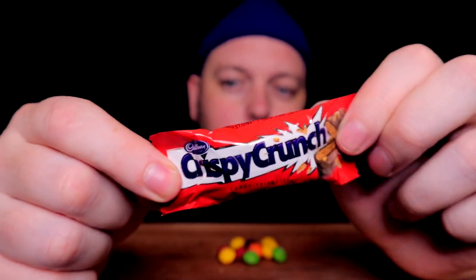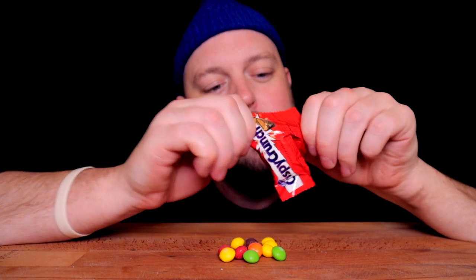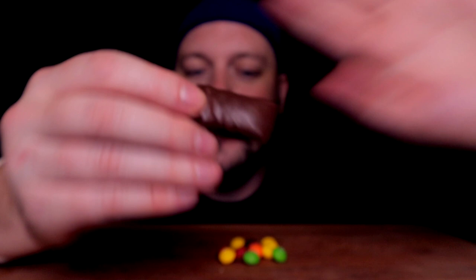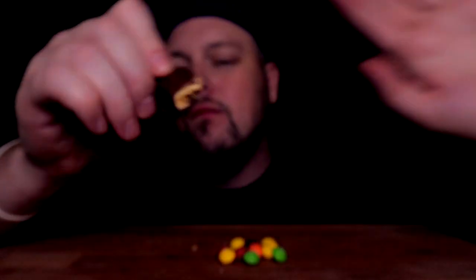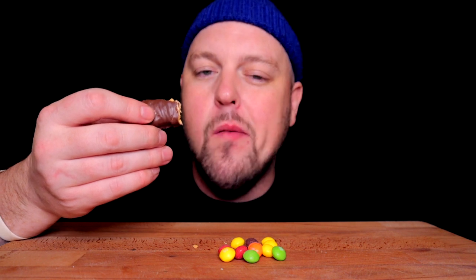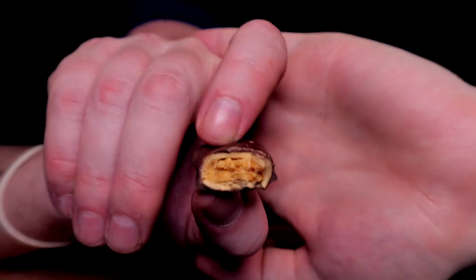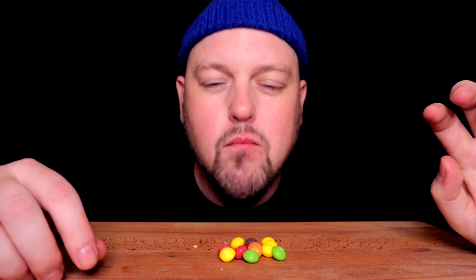My favorite bar, probably ever — Crispy Crunch. This or a Score. This, Score, Wonder Bar, KitKat, and Mr. Big are my bars. But this has got that toffee shale with the foam kind of texture. Amazing. Absolutely amazing.